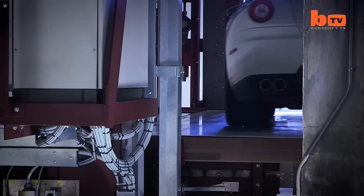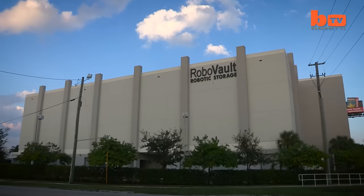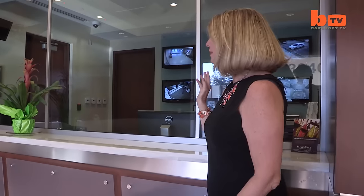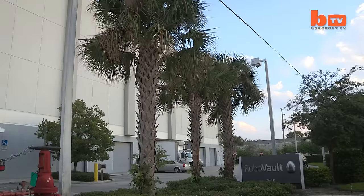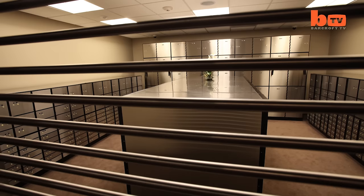I would say RoboVault is the Fort Knox of storage. RoboVault in Fort Lauderdale, Florida, is one of the world's most secure private storage facilities. This vault is blast proof. The glass here is bullet proof. If I needed to be in the safest place, I'd put myself here at RoboVault. Built to withstand hurricane-force winds of up to 200 miles an hour, the high-tech fortress features an array of state-of-the-art security features.